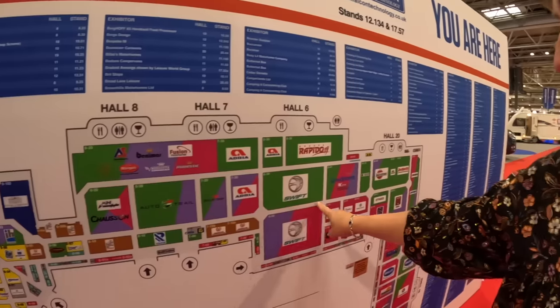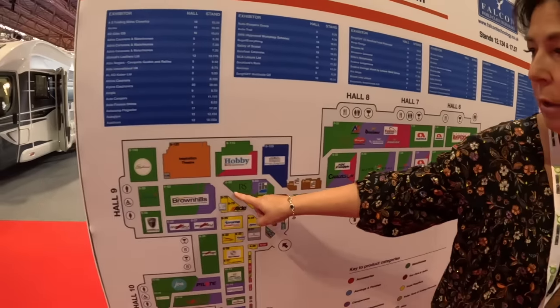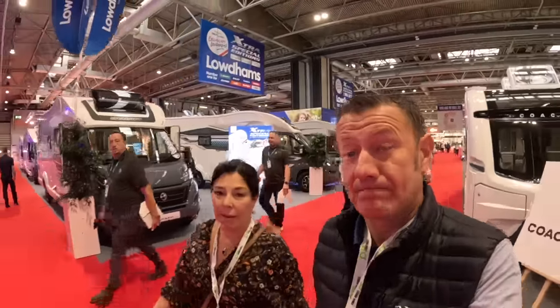This is where we are, in the middle of the swift, so we just need to go straight down here and find the hobby guys. It's eight minutes past ten and it's still really quiet. Give it half an hour and you won't be able to walk down here because today's sold out — Saturday always sells out. So if you're thinking about coming on Saturday next year, make sure you book your tickets well in advance.